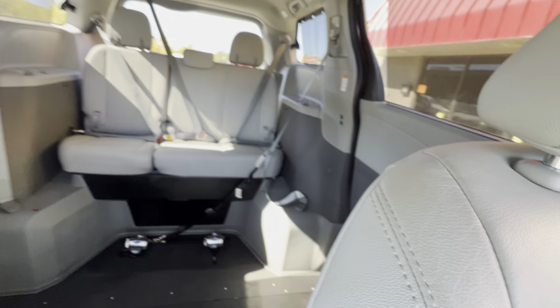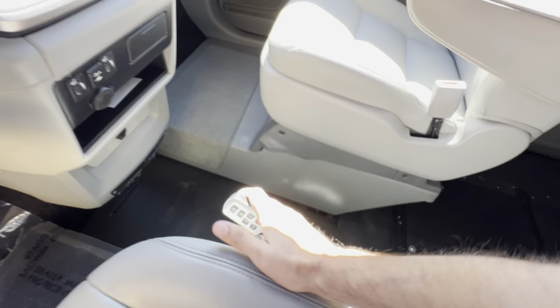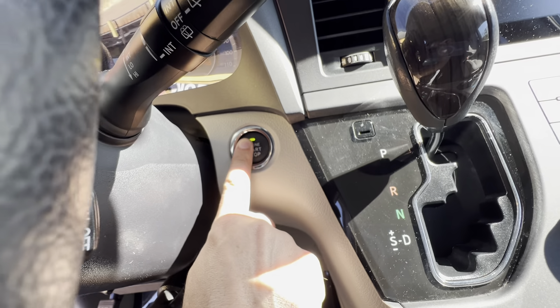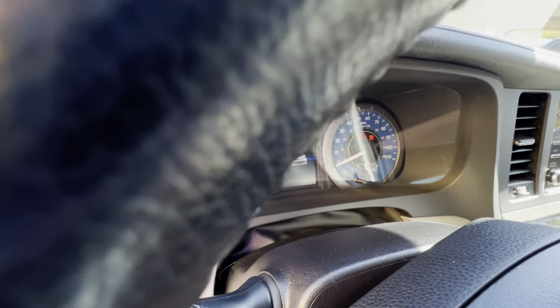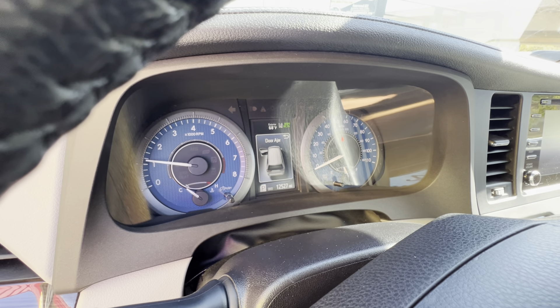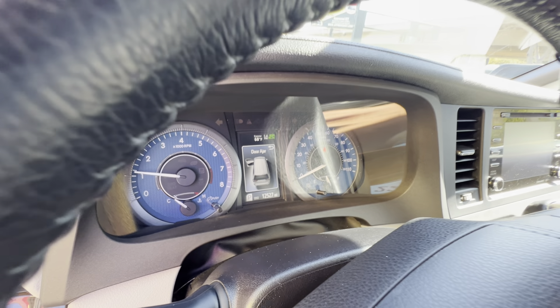Just to show you the back layout — you've got your rear air controls up there as well. What I like about this van is it's got the push-button start. If the key is in your pocket or your purse, all you have to do is get inside, put your foot on the brake, and push that button — the van will fire right up. All the dummy lights work and go out, there's no check engine light, no airbag light. 12,527 original miles — darn near like a brand-new van.